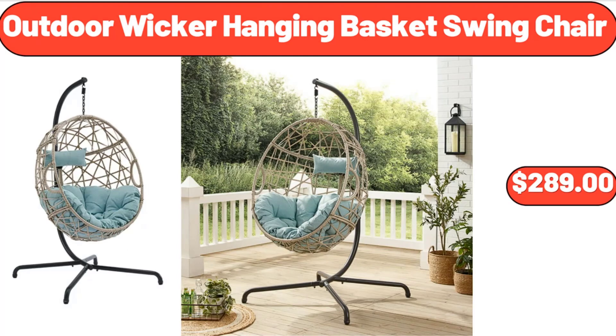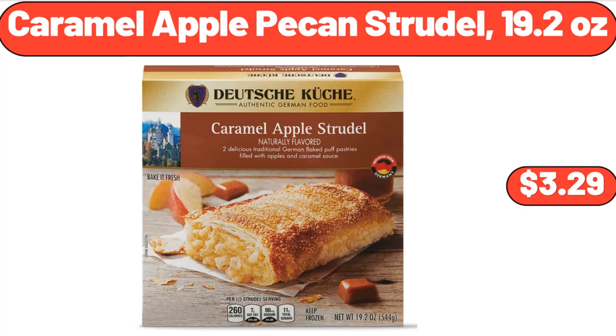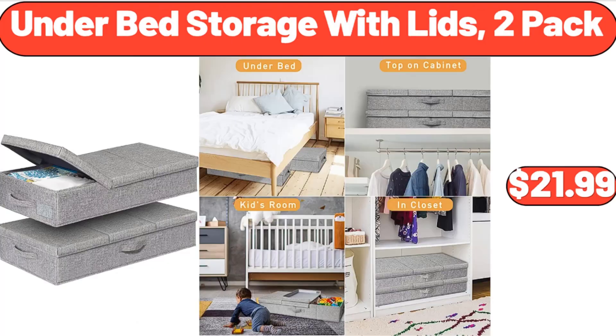Outdoor Wicker Hanging Basket Swing Chair, $289. Cereal Bowls Set of 6, $19.99. Caramel Apple Pecan Strudel, 19.2 Ounces, $3.29.